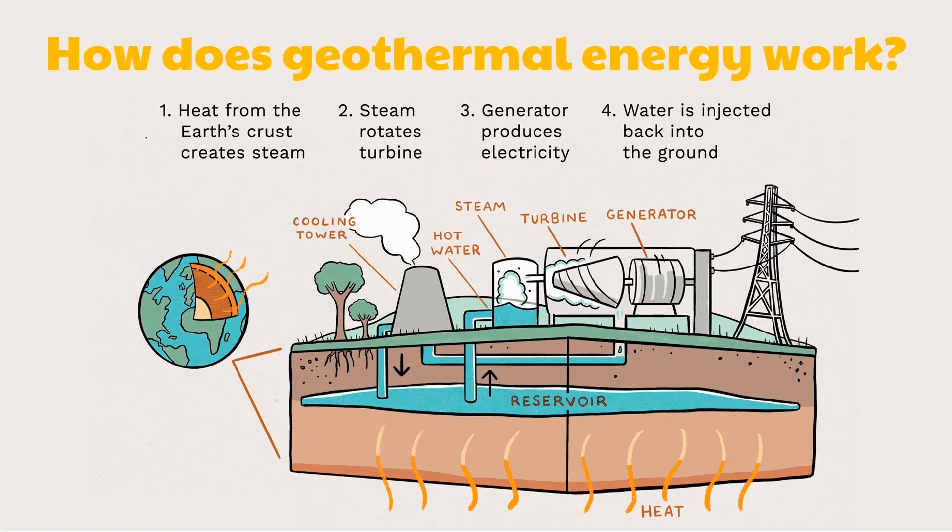A geothermal power plant uses steam from a geothermal reservoir. A geothermal reservoir is an underground pool of hot water found below the Earth's surface. The geothermal power plant undergoes a series of steps to produce electricity for human consumption.